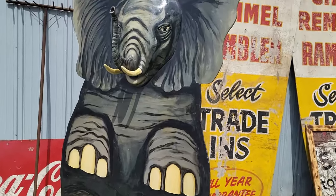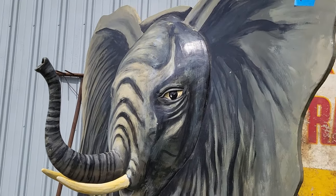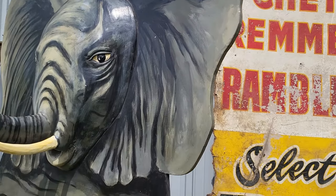How cool is this elephant? Look at his trunk — he's awesome. They've got $4.50 on him.